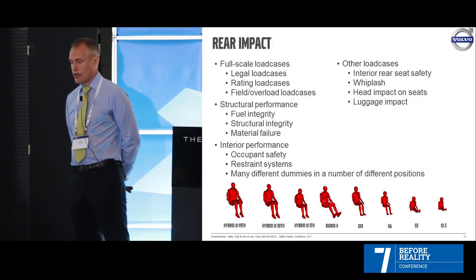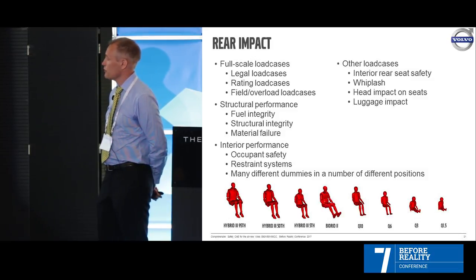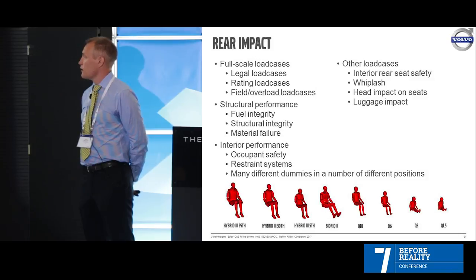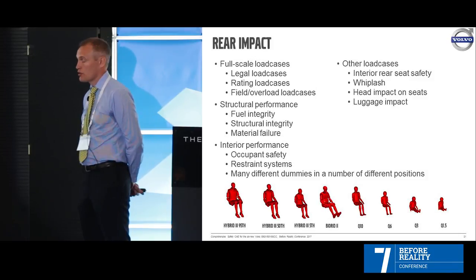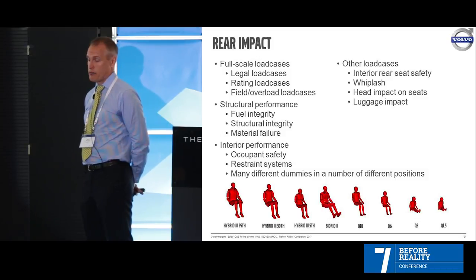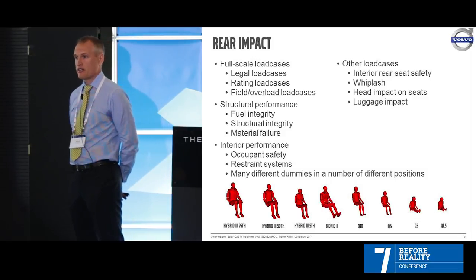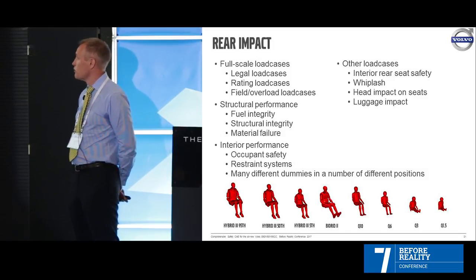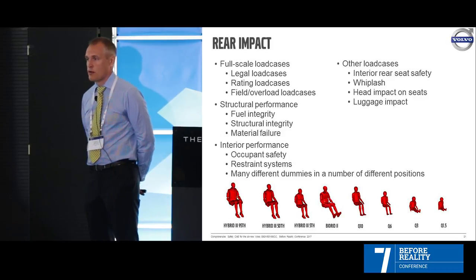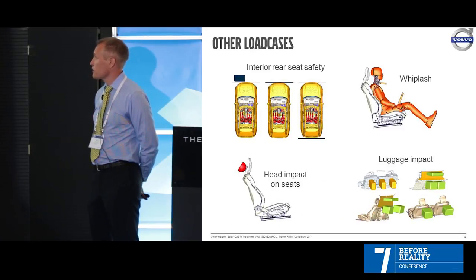Rear impact also involves a lot of dummies — small dummies and even smaller ones. We have legal, rating, and field load cases, and also the BioRID dummy for whiplash testing. The rear impact load cases include the low barrier and the high barrier — like a truck hitting you from behind at 35 mph, or an 1800 kg heavy barrier hitting at 80 km/h. We also check fuel integrity and other interior load cases. The rear team handles dummies in a front crash sitting in the rear, as well as whiplash, luggage impact, and head impact on seats.